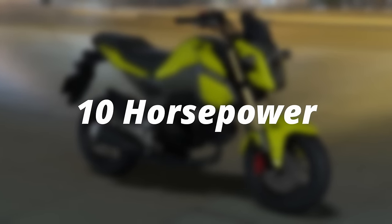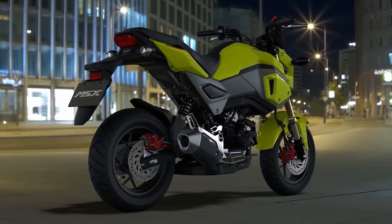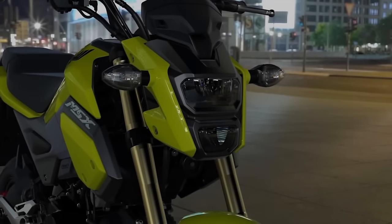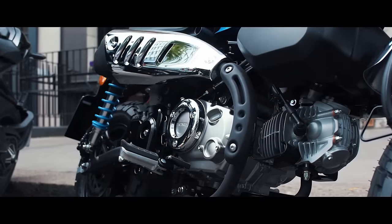Let's kick things off with the obvious choice for the 10 horsepower motorcycle: the 9.7 horsepower Honda Grom or Honda Monkey. You can take your pick here. Obviously it's primarily a style preference. Some have actually reported that the Monkey has a slightly higher top speed, which is kind of surprising. Not sure really why that would be.